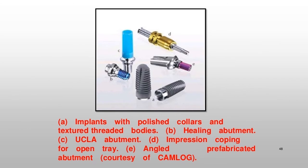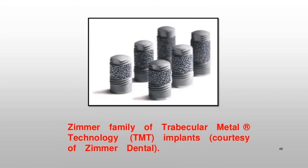Illustrated components include: implants with polished collars and textured threaded bodies; a healing abutment; a UCLA abutment; an impression coping for open tray; and an angled prefabricated abutment, courtesy of Camlog. Also shown: the Zimmer Family of Trabecular Metal® Technology (TMT) implants, courtesy of Zimmer Dental.